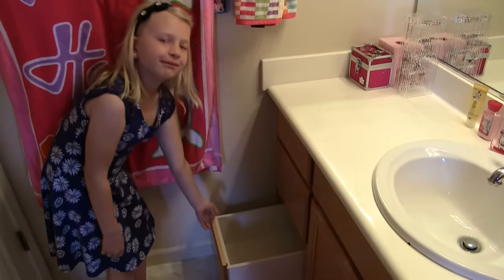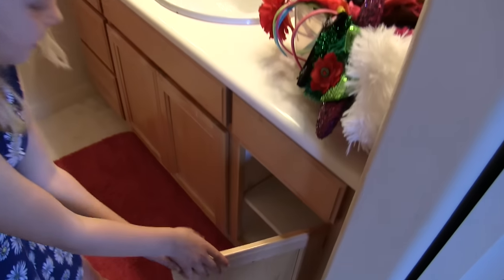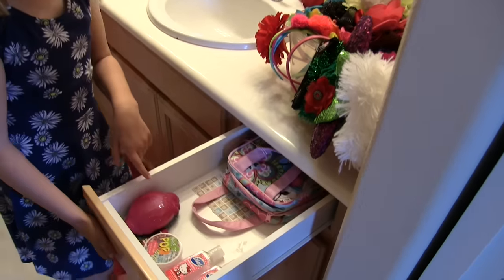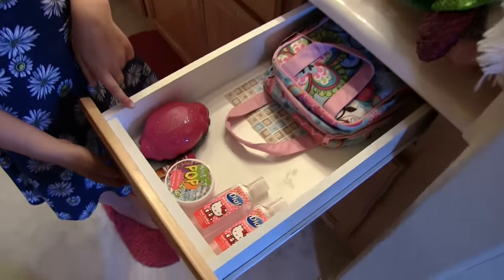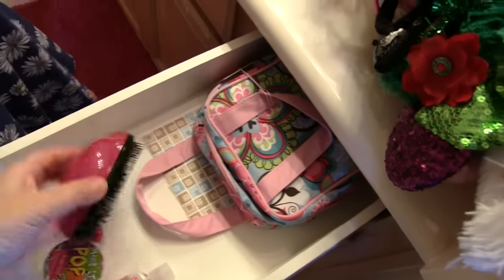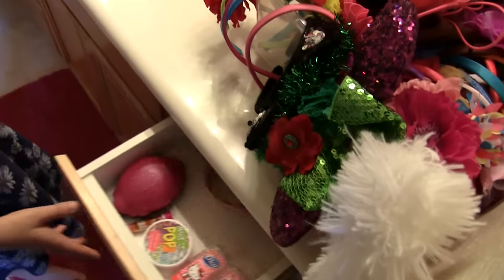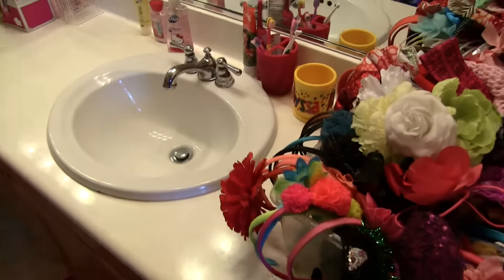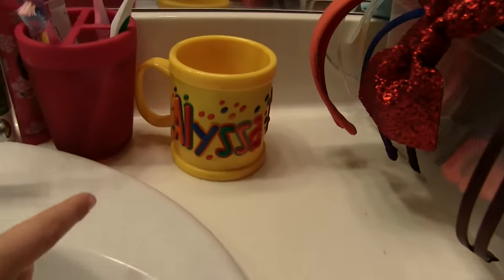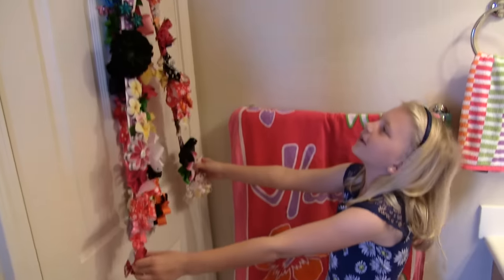And this one's just empty, and so is this one. Here's some of my other stuff. There's a hairbrush, and some hand sanitizer and some lotion right there. That's my cup that I got when I was young, and these are all my fabulous bows.